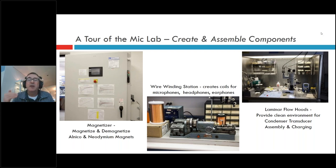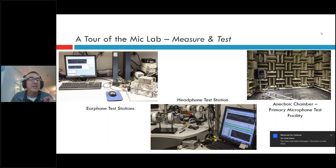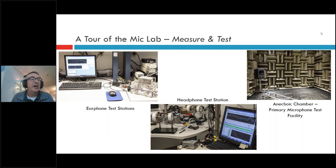We have laminar flow hoods that constantly draw air out so dust doesn't settle on parts during assembly, allowing us to stack parts in a housing, take them straight into the anechoic chamber, and test them. These hoods are positioned right outside the anechoic chamber door — we can do micro-assembly, bring it into the chamber, test it, take it back out, change a part, put it back in, and test again. That back-and-forth process is central to our development workflow.